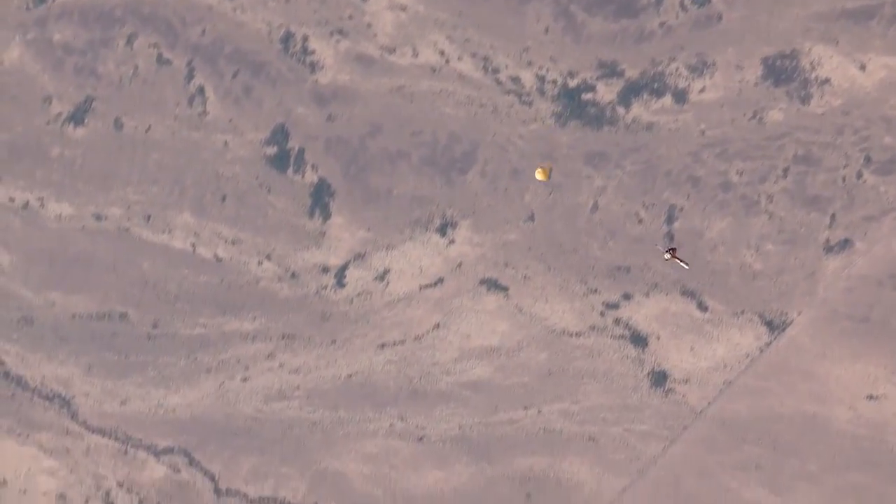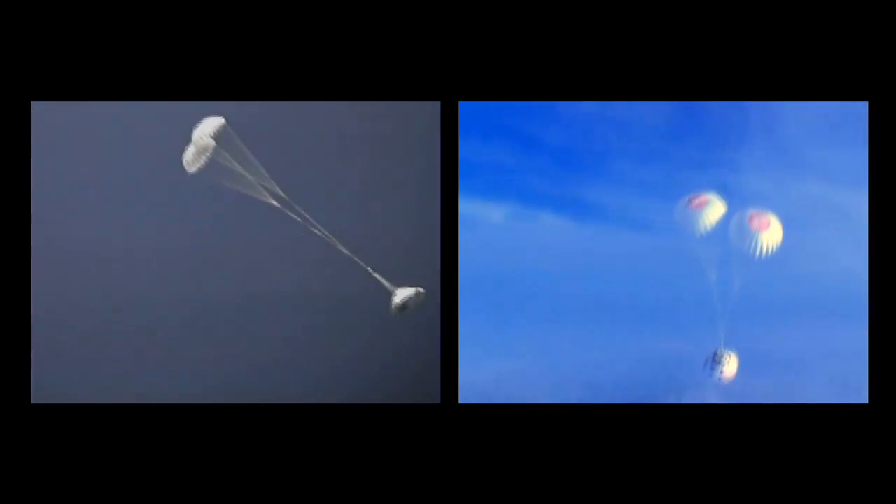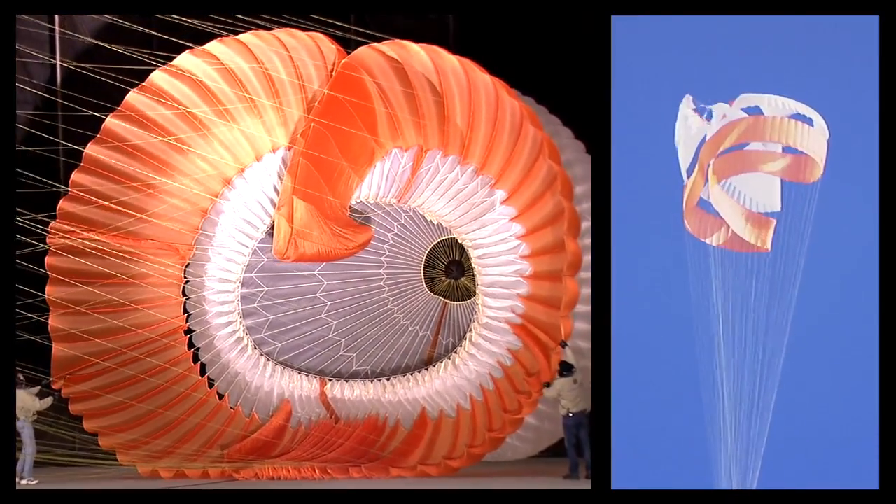Parachutes are a kind of difficult beast because they're very hard to create models for — they do so many different crazy things. So one of the things we're trying to do is kind of crunch the numbers and come up with one of these models so that we can better predict how a parachute is going to behave.